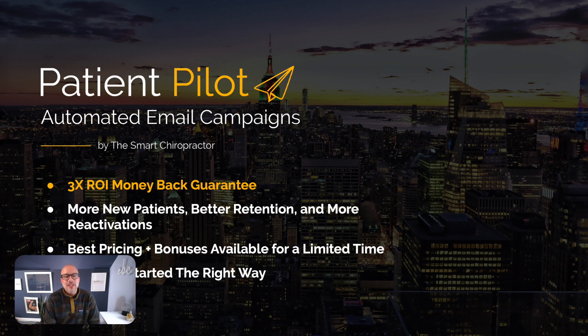Patient Pilot automated email campaigns — you have a 3x ROI money-back guarantee. We're going to help you generate more new patients, better retention, and more reactivations. If you click the link and hop on with our team, we'll hook you up with the best pricing and bonuses available for a limited time. Get 2023 started the right way — right now is the time to get the system set up and get onboarded with our team. We have full customer support and one-on-one onboarding to ensure you hit the ground running in early January.